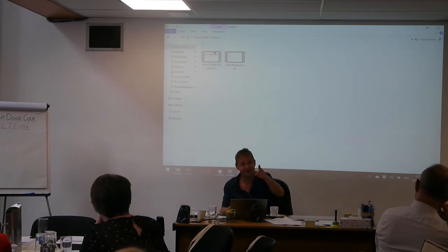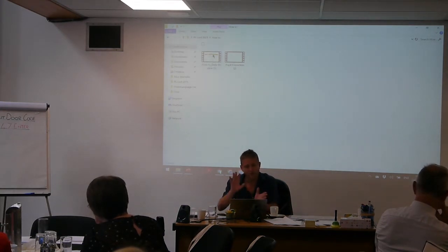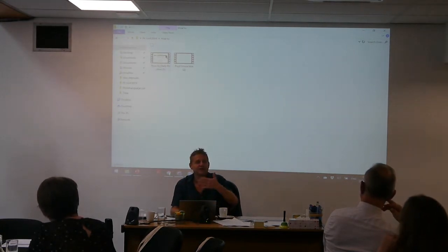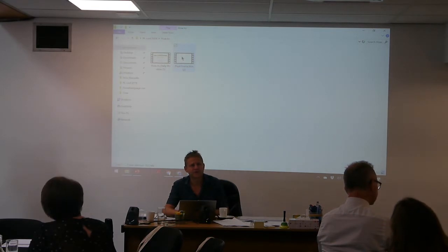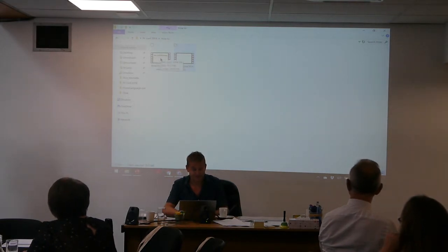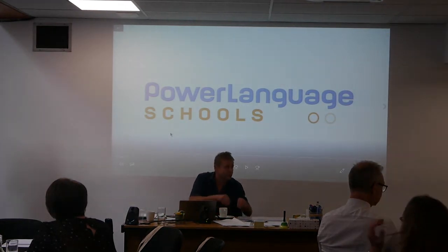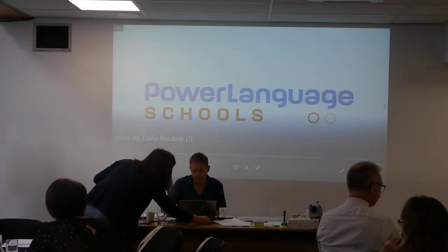Highland is bigger than Belgium, so to support Thea and everybody in Scotland, this will go on the actual website - available to the world. These videos will be available to everyone. We've called them 'How To' - how to teach the daily routine, how to introduce the daily routine, how to introduce pupil interaction. They're going to be between three and five minutes each. Particularly simple if you're a language teacher, but if you're a primary teacher who hasn't been trained in language teaching, we're hoping these would be helpful.